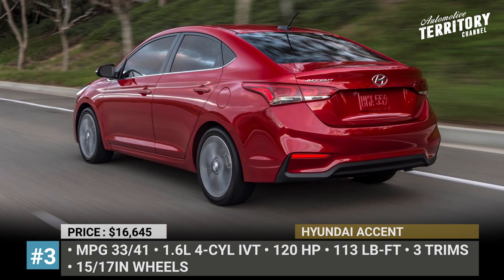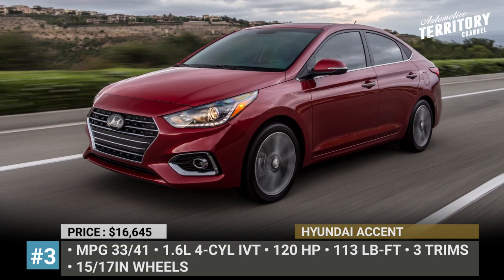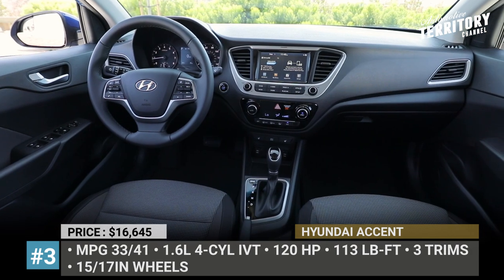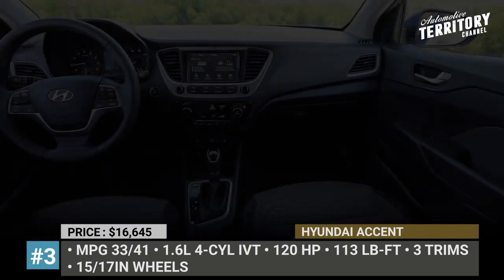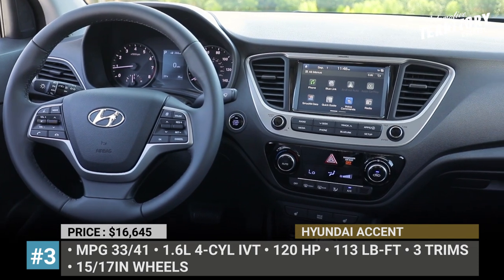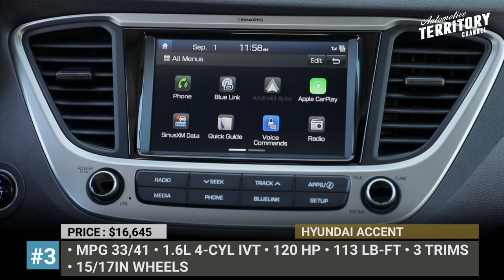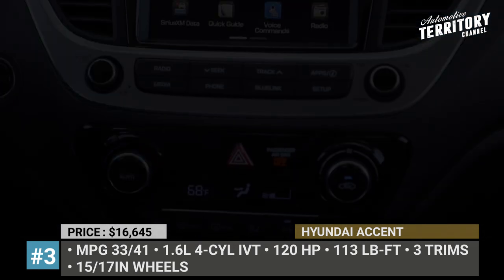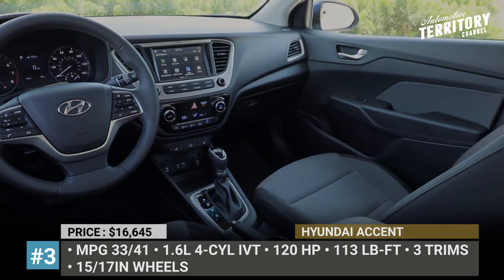The base price for the SE trim starts at $16,645, though you would be better off with the SEL or Limited models. These still fall within the $20,000 price range but offer 15 or 17-inch alloy wheels, a full set of safety features, automatic full LED headlights and even a hands-free smart trunk release. The richest Accent has a 7-inch screen with Android and Apple integration, automatic climate control, push-button start and heated front seats.